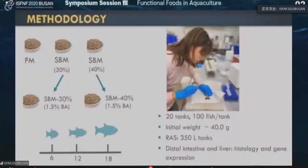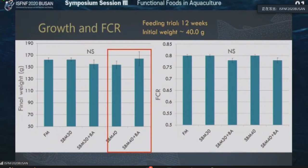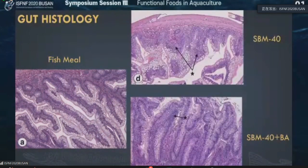We used this bile acid in our fish feed formulation at the level of 1.5%. We had six diets: fish meal, 30% soybean meal, 40% soybean meal, and then the same with 1.5% bile acid added. We ran this experiment for 18 weeks and sampled at 6, 12, and 18 weeks. There was no significant effect of bile acid on growth, but numerically growth was increased and FCR was decreased by adding bile acid. In terms of gut histology, the soybean meal 30% group had inflammation; however, when you add bile acid, that inflammation was significantly mitigated. For the 40% soybean meal group, you could see even worse inflammation, but when you add bile acid, there is a significantly positive impact and gut health improved a lot.